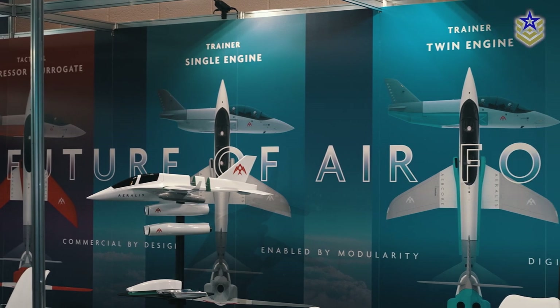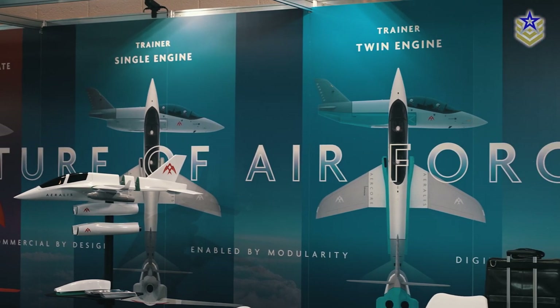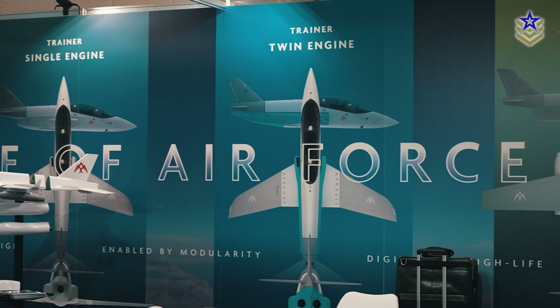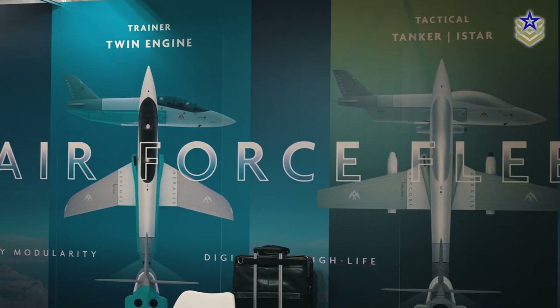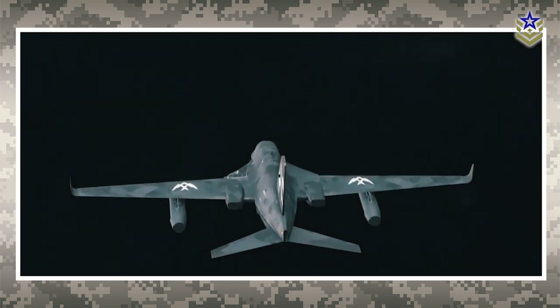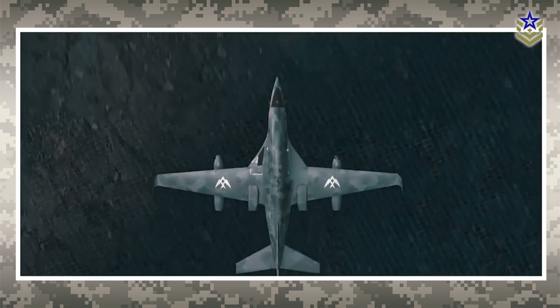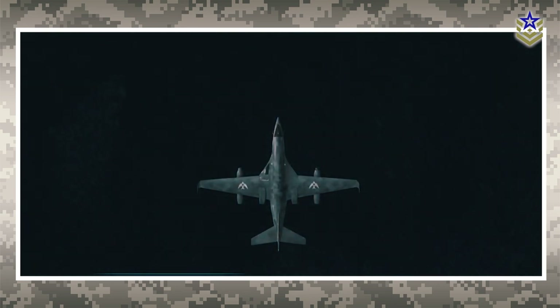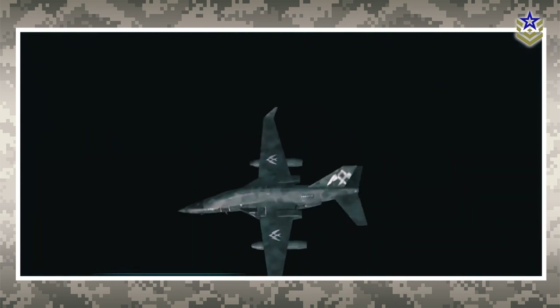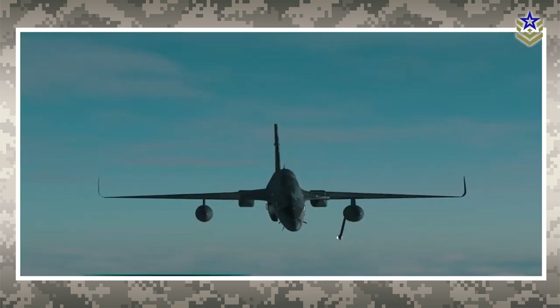The company also secured around 13 million dollars in funding from a Middle Eastern sovereign wealth fund and signed multiple contracts with the UK Ministry of Defense. In February 2021, the Royal Air Force awarded Aeroless a three-year contract for research and development, underscoring the military's interest in this innovative technology. The aircraft is slated to become operational later in this decade.